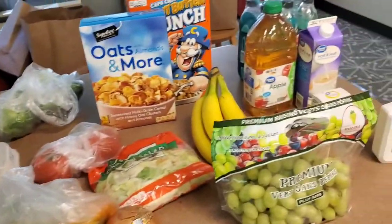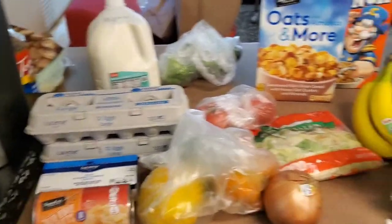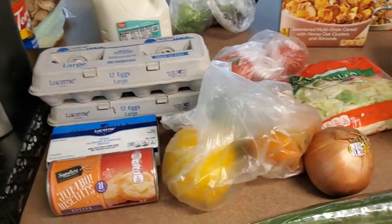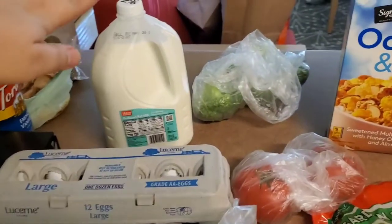All right, now that it's set up on my counter, I'm going to show it to you. It's a pretty small haul, so I'm just going to start from this side and then move to the right. Everything on this side is from Safeway, and I organized it by refrigerator stuff.